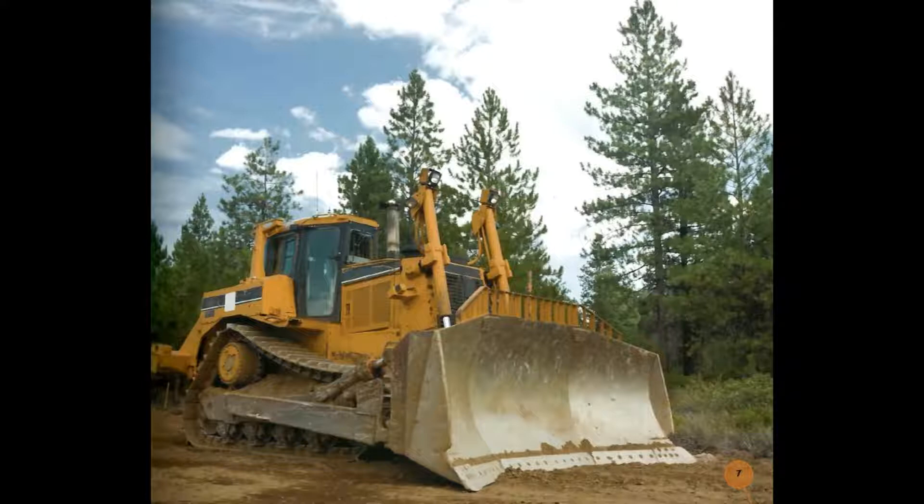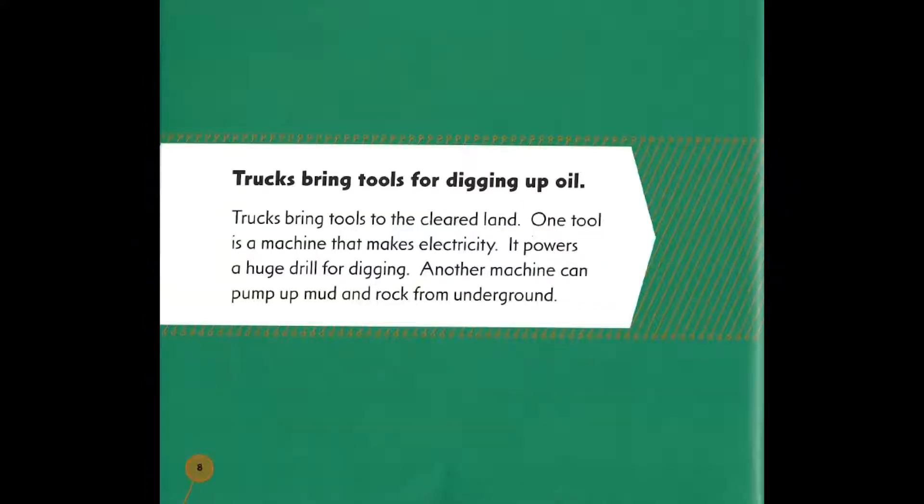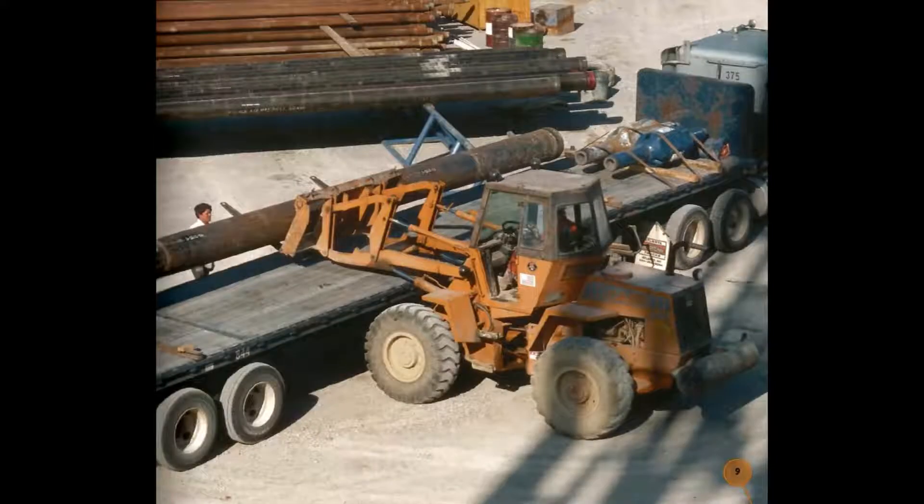Trucks bring tools for digging up oil to the cleared land. One tool is a machine that makes electricity — it powers a huge drill for digging. Another machine can pump up mud and rock from underground.